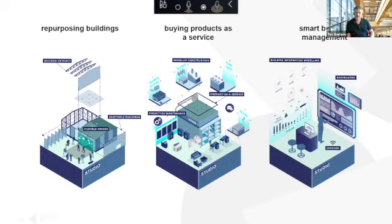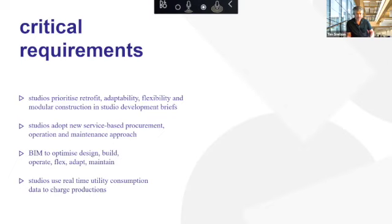Other uses for sensors are simple things like turning lights and heating off when there's nobody in the room. Service-based procurement and operations approaches keep things as efficient as possible. Using BIM to optimize the initial design, build and operation of facilities means we can pre-test the operation of the buildings before we build them. And real-time data on utility consumption — those are the things I've talked about.